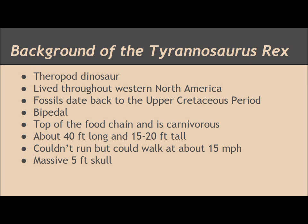It could reach up to about 40 feet long and 15 to 20 feet tall, which is comparable to the size of a school bus. It couldn't run but could walk at about 15 miles per hour, which is very fast for animals of that size. And it used its five-foot skull as another mode of attack.